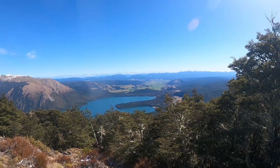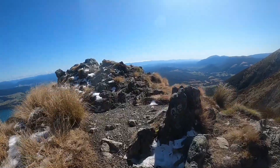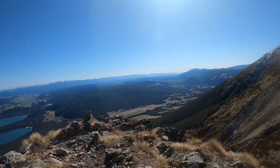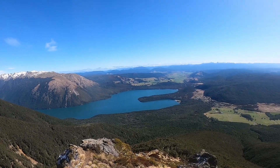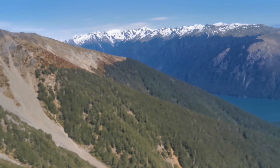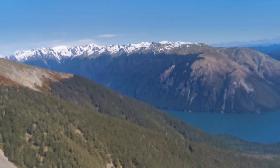I've just broken above the bush line. So these are Parachute Rocks — very nice, well worth coming. I'm at Parachute Rocks above Lake Rotoiti. It's obviously the Robert Range, looking towards Angelus.